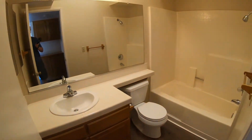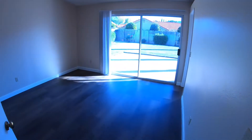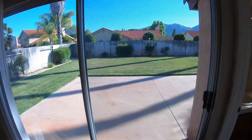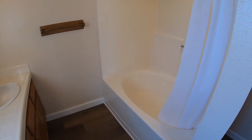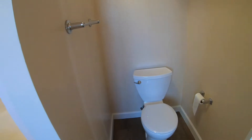We have the hallway bathroom. We have the master bedroom with a closet, high ceilings, and a door leading to the backyard. It has an attached bathroom with two sinks, a shower bathtub, and a toilet area right back here behind the door.